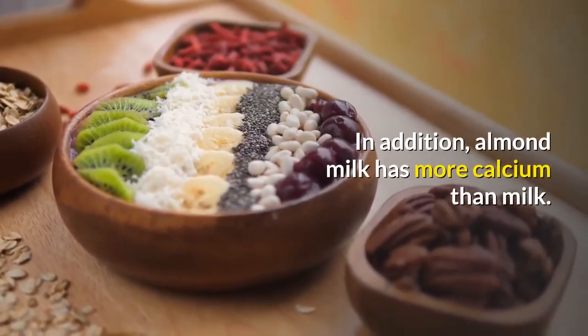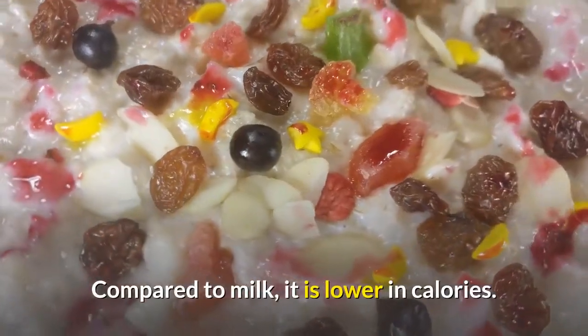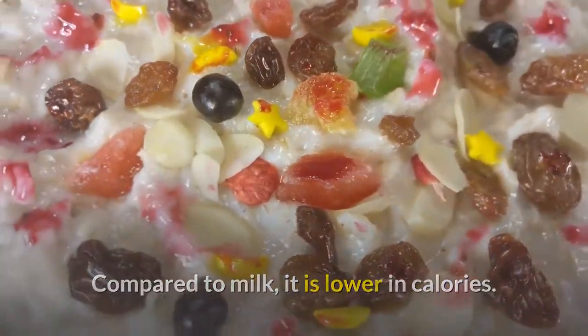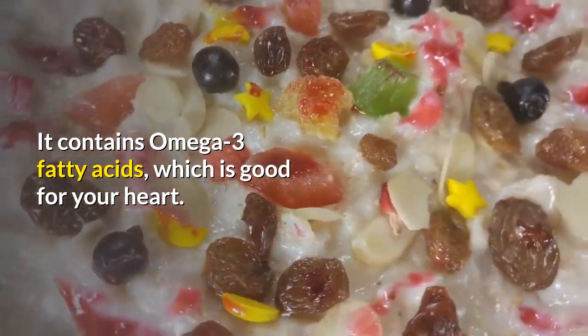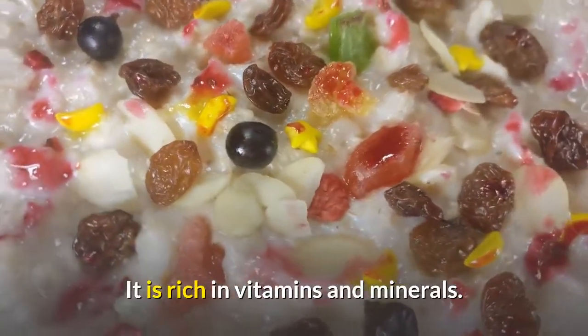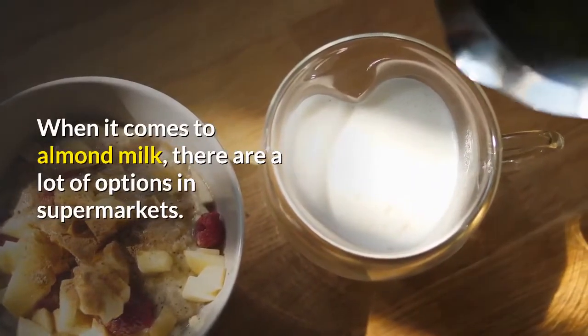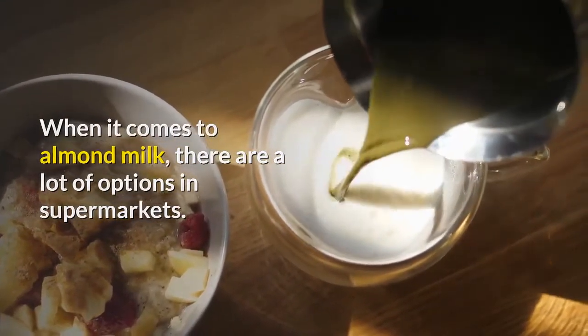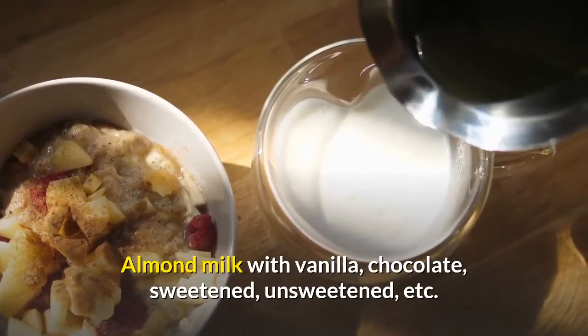One day you can add slices of banana and the next day you can add dried figs. In addition, almond milk has more calcium than milk, is lower in calories compared to milk, contains omega-3 fatty acids which is good for your heart, and is rich in vitamins and minerals. There are a lot of almond milk options in supermarkets: almond milk with vanilla, chocolate, sweetened, unsweetened, and more.